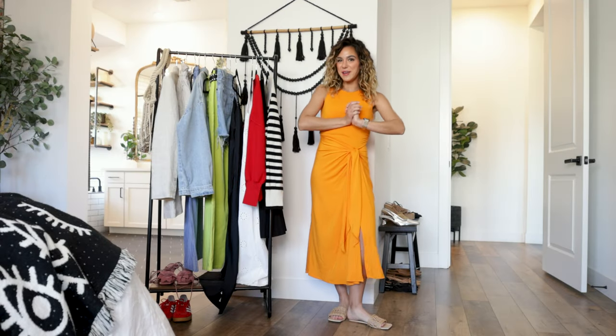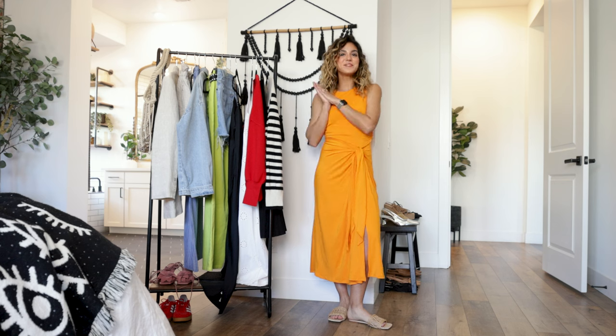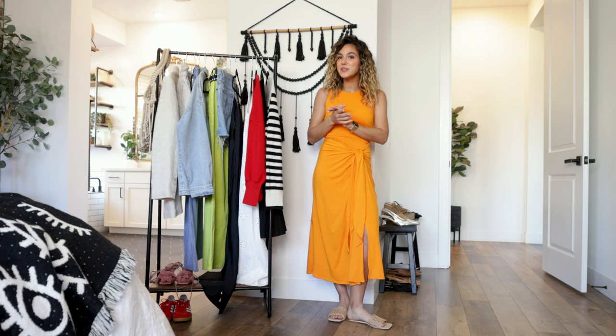Hey guys, welcome back to my channel. My name is Ali if you've not been here before. Thanks so much for watching. For today's video I'm going to be styling some brand new pieces that I just added to my closet for the spring and summer season, showing you how I wear them from day to night, or casual to dressy.